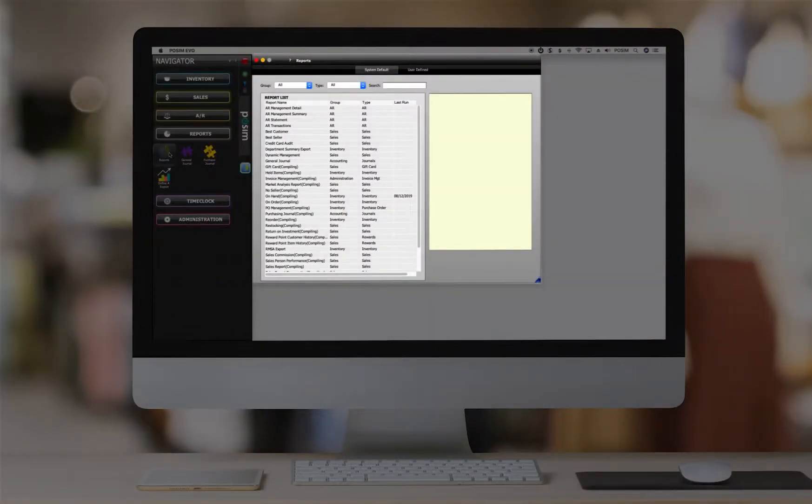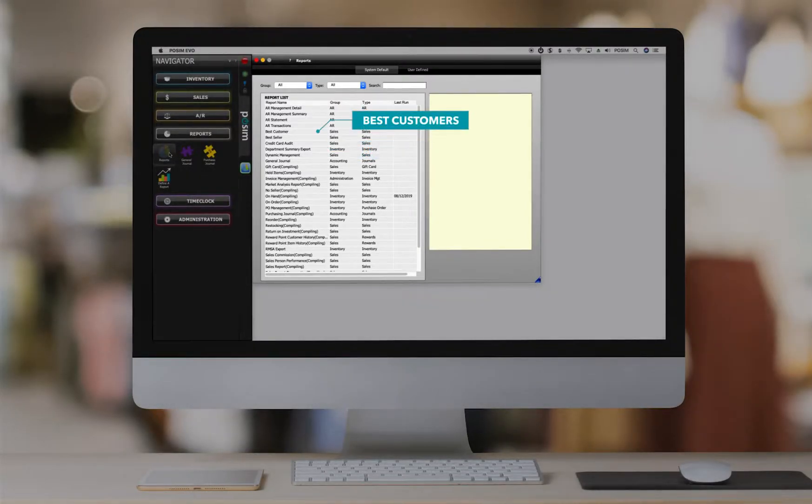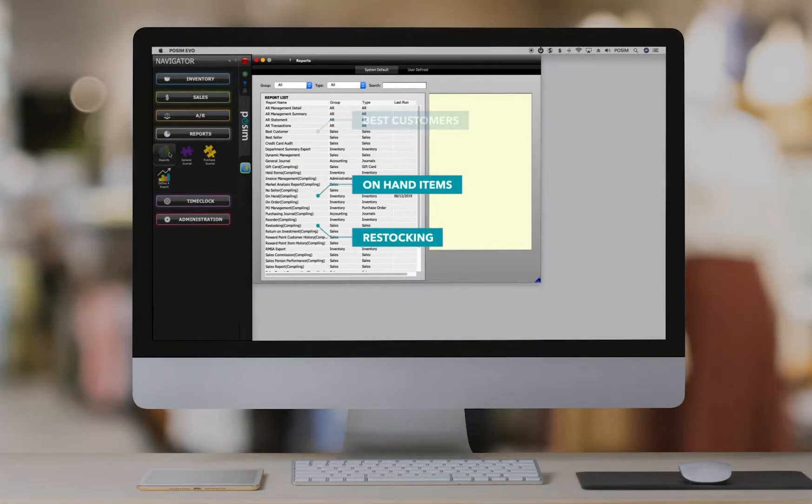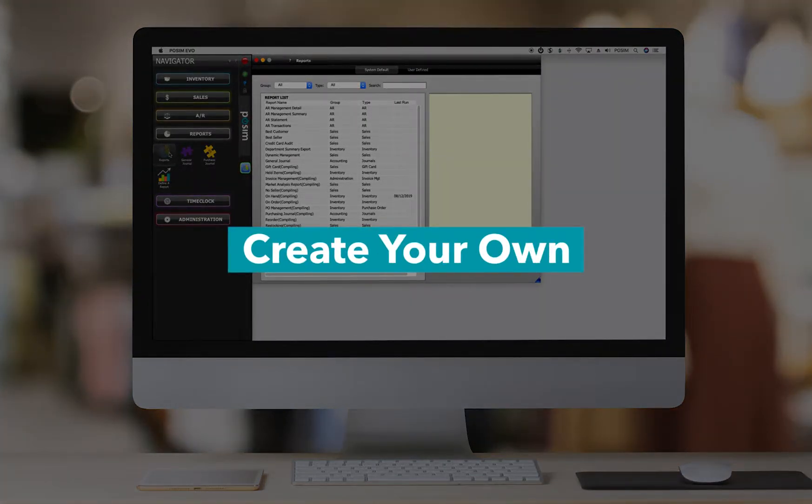Possum offers powerful reporting capabilities, from canned reports like best and worst selling items and best customers, to on-hand items and restocking reports. You can run reports on nearly any field and document, including creating your own reports with our Define a Report feature.